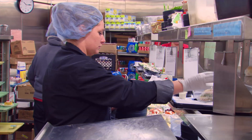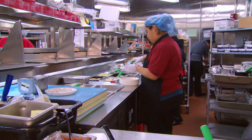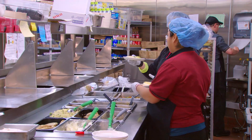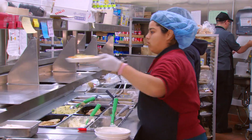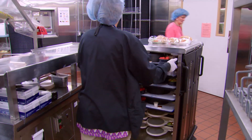Our food is cooked, chilled, and plated cold, so this room is refrigerated. Each one of our associates stands at a station and puts on an entree, soup, vegetables, beverage, dessert, and salad. Then the trays are loaded onto special re-thermalization carts.